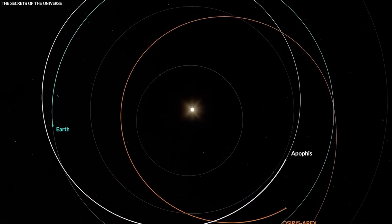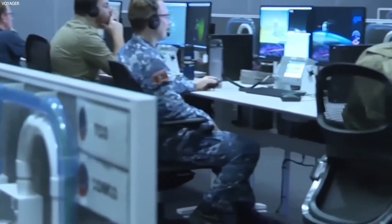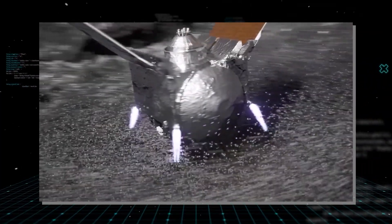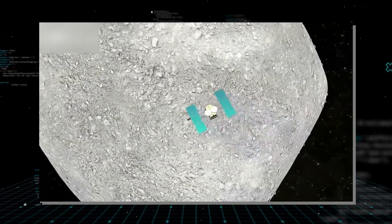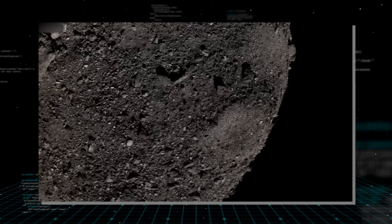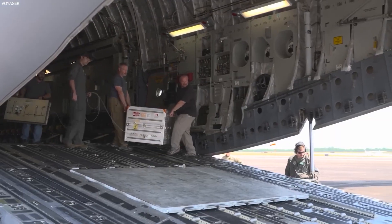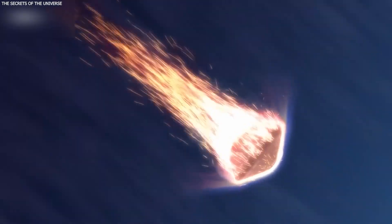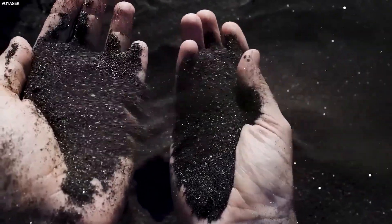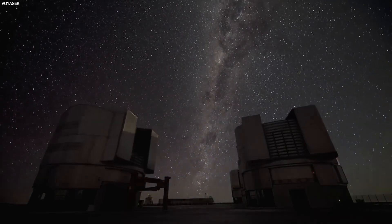This event is a crucial moment for scientists to gather essential data about near-Earth objects. The primary objective of the OSIRIS-APEX mission is to conduct an extensive study of Apophis. The spacecraft, enriched with the experience of the Bennu mission, will map Apophis's surface, analyze its composition, and determine its size and shape. Furthermore, the OSIRIS-APEX mission will provide crucial information on how to navigate and operate around fast-moving near-Earth objects — an essential step in developing strategies for asteroid deflection or resource utilization in the future.